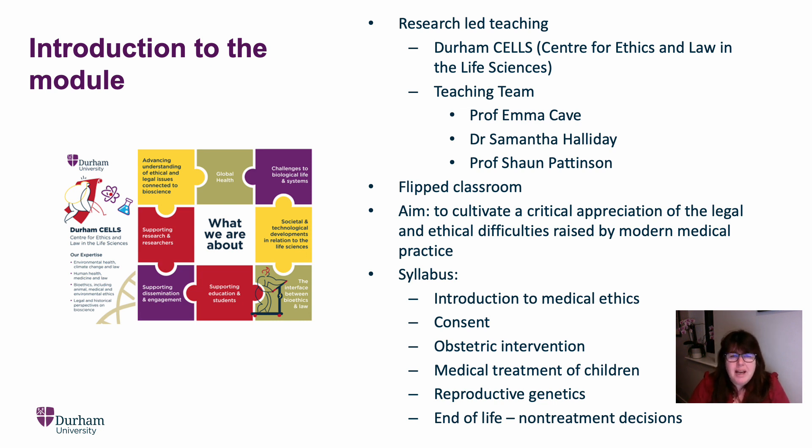The teaching team is made up of Professor Emma Cave, myself, Dr. Samantha Halliday, and Professor Sean Pattinson. As I said, we're all leading researchers in our fields. We've all published extensively on the topics that we're going to teach within this module. We will be using a flipped classroom approach.